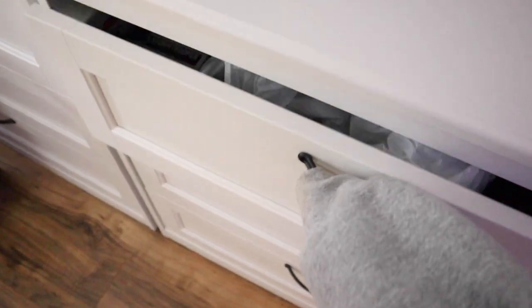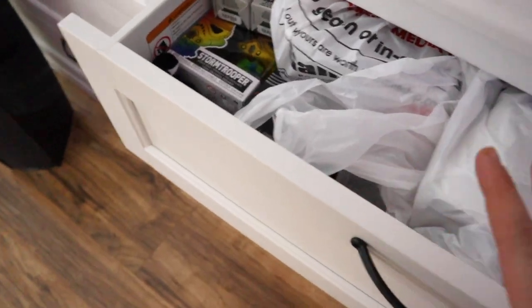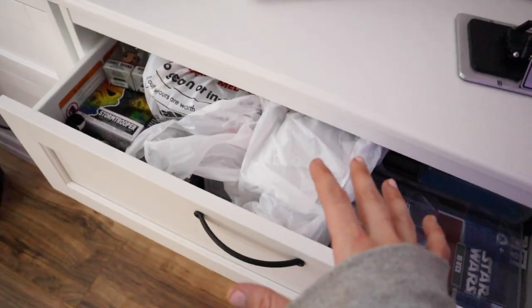So like I stated before, in this drawer we have a bunch of Funko Pops and collectibles, little things. I'm going to take those out and put them on my bed and see what we're working with.